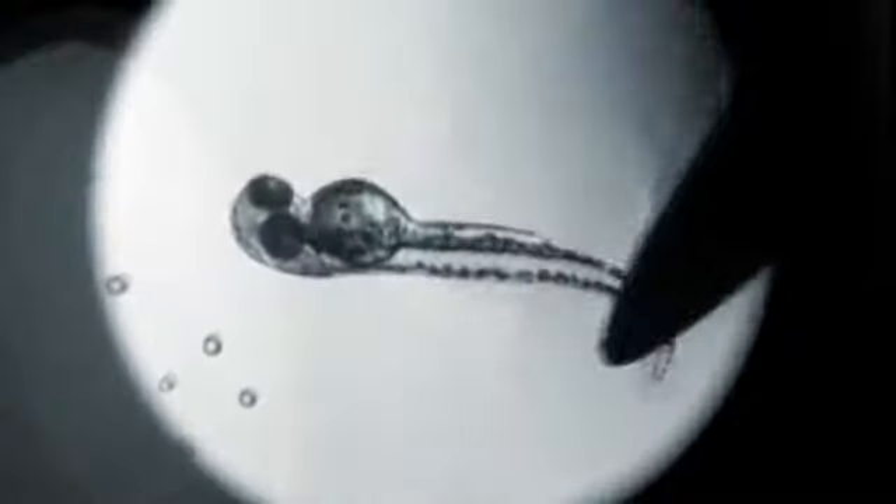The embryo of a zebrafish may look different compared to a human embryo. But its genes, and the way they determine the growth of an organism, is very similar.